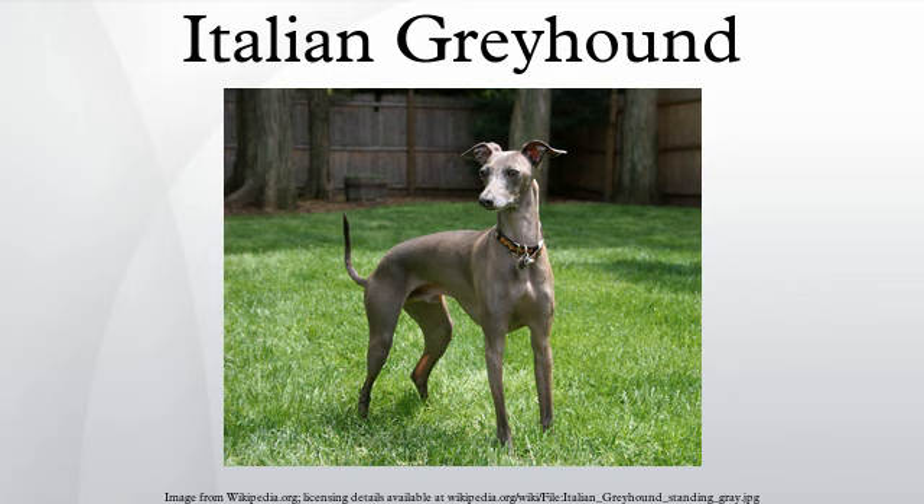These commonly include CERF examinations on eyes, OFA patellar examinations, OFA thyroid function panels, von Willebrand's factor testing, OFA hip and Legg-Perthes disease x-rays, and others. In research by the Orthopedic Foundation for Animals, the Italian Greyhound was found to be the least affected by hip dysplasia out of 157 breeds. Tests were conducted on 169 individual Italian Greyhounds, of which none were found to have hip dysplasia and 59.2% scored excellent on their hip evaluations.